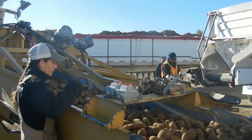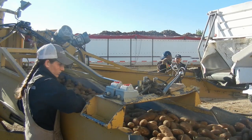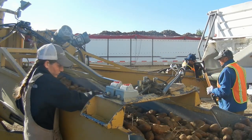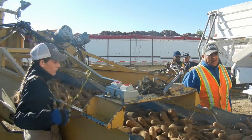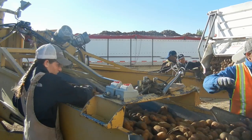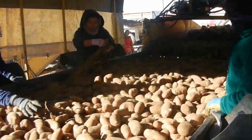The trucks bring the potatoes to the cellar where they'll be stored. As the trucks are being unloaded, potatoes pass by on the belts and the truck drivers get a chance to sort potatoes as well, pulling out weeds, rocks, and any obviously bad potatoes.